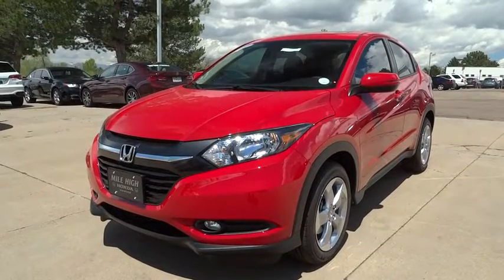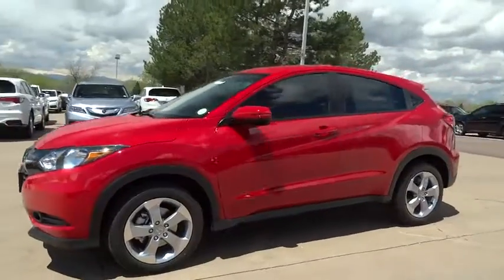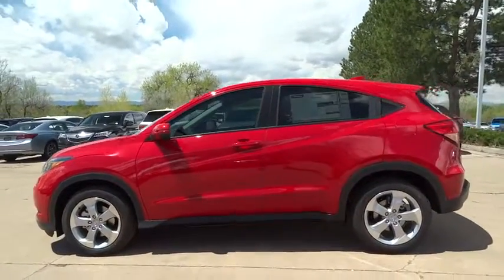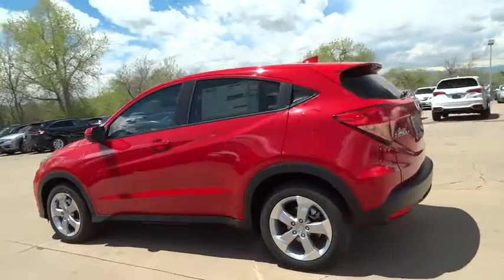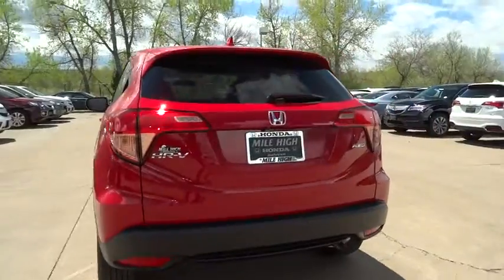The 2018 Honda HR-V. The HR-V has a good-looking exterior with a clean design. It comes with a well-tuned suspension and a handsome and flexible interior with tons of options to choose from. Here are some of this vehicle's great options.